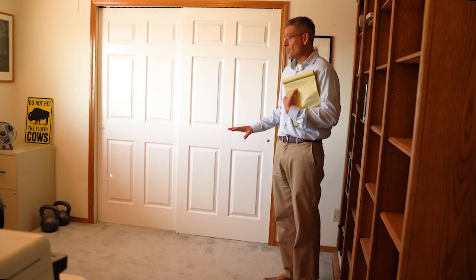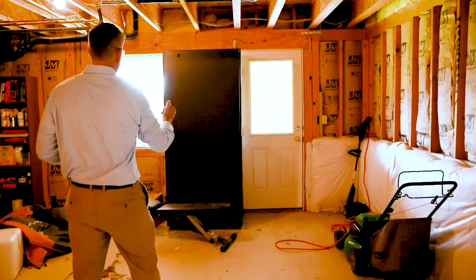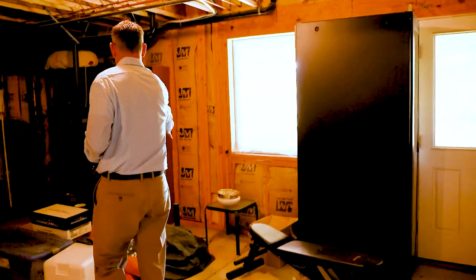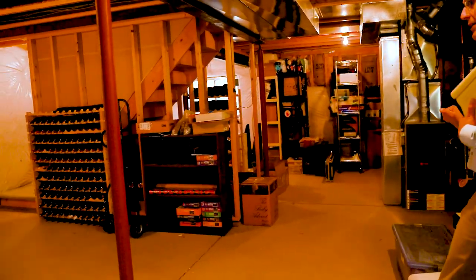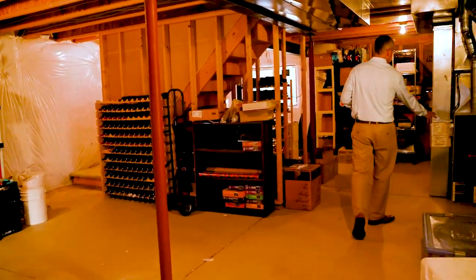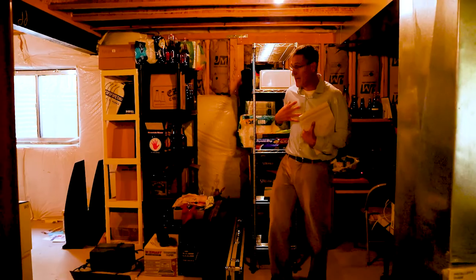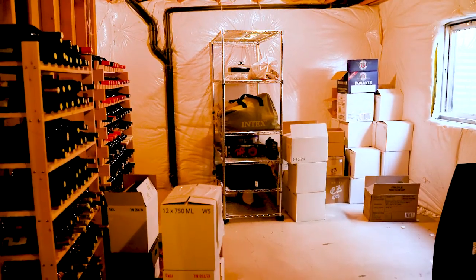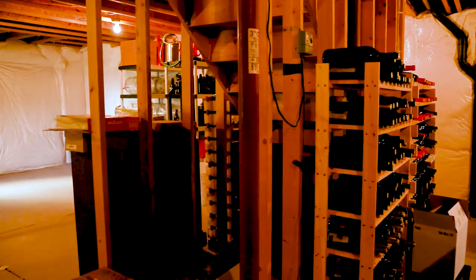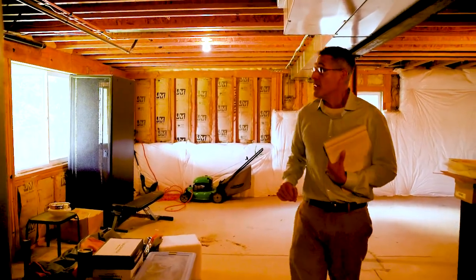Now for the walkout basement — there's a door in the corner that opens to the backyard. There are rough-in pipes in the concrete where a future bathroom could go, offering opportunity for an additional bathroom and bedroom. The furnace is here along with a newer water heater. There's already a good-sized window in what would be an ideal space for another bedroom, with room for a common area toward the north end of the basement.